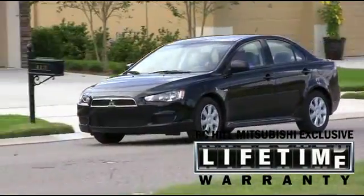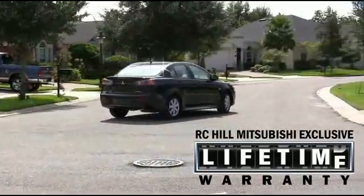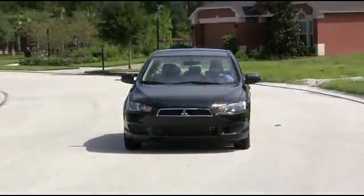The Lancer is anchored by its industry-leading 10-year, 100,000 mile powertrain warranty, and a roadside assistance plan that provides you help if you need it for five full years. RC Hill Mitsubishi is committed to innovation that comes from nearly a century of building some of the world's best automobiles.